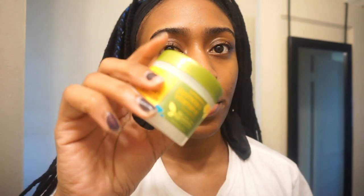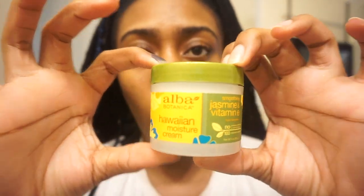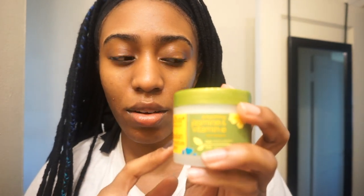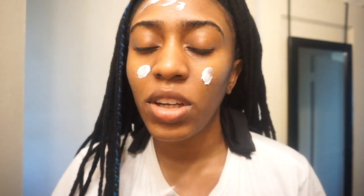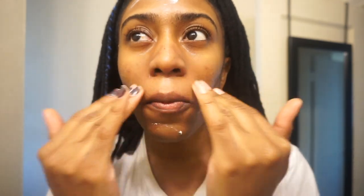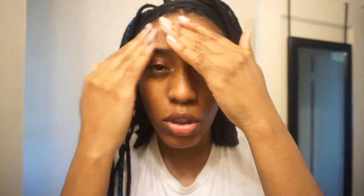Now that the serum has been applied, I'm going to do moisturizer. This is the Alba Botanica Hawaiian Moisture Cream — I found this at Giant. It really doesn't take a lot. This is more of a last-choice brand for me — I prefer Fresh. I'm just out of the moisturizer I normally use, which is Fresh Beauty's vitamin C moisturizer. This works too, it's just a little more greasy sometimes than I'd like, but it's definitely still a good moisturizer.